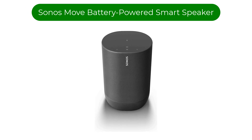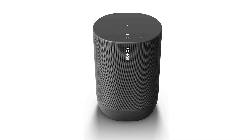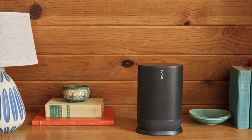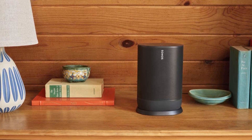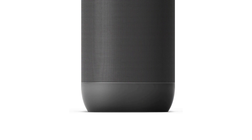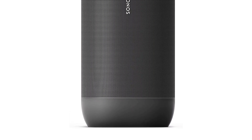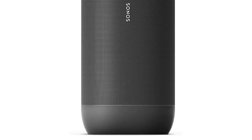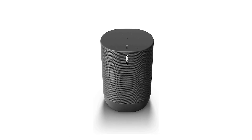Number 2. Our second best pick is the Sonos Move, a battery-powered smart speaker. The Sonos Move is a versatile and powerful smart speaker that combines the convenience of Wi-Fi and Bluetooth connectivity with Alexa voice control. It is designed to deliver rich, powerful, and immersive sound no matter where you are. Whether you're in your living room, kitchen, or backyard, the Sonos Move delivers a premium audio experience that is sure to impress.